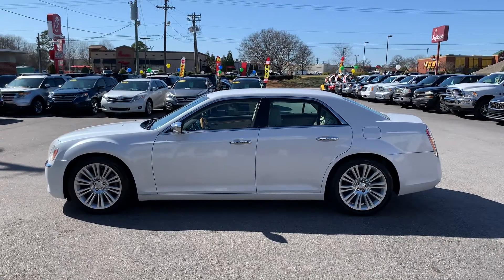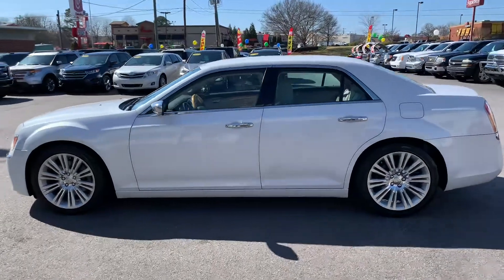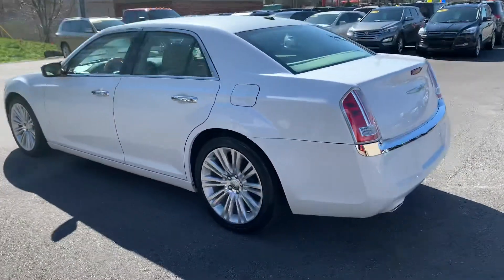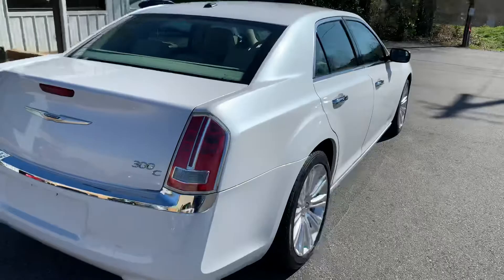Today I have a special treat for you. It's a 2012 Chrysler 300 with the Hemi. Let's take a look at it. Beautiful Glacier White with nice alloy wheels, dual exhaust, and like I said, this is the 300 with the Hemi.